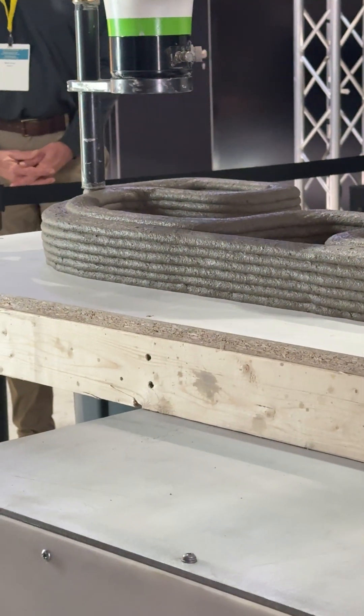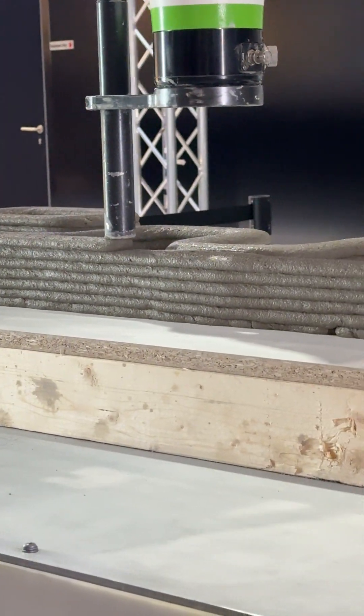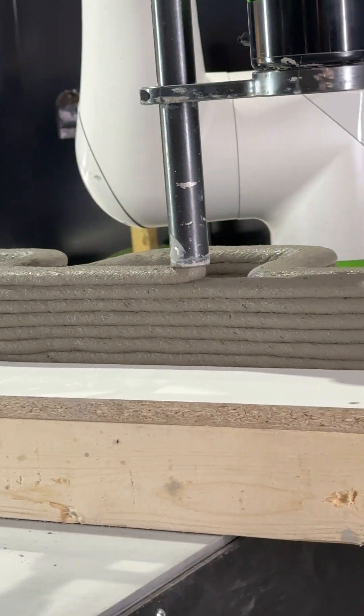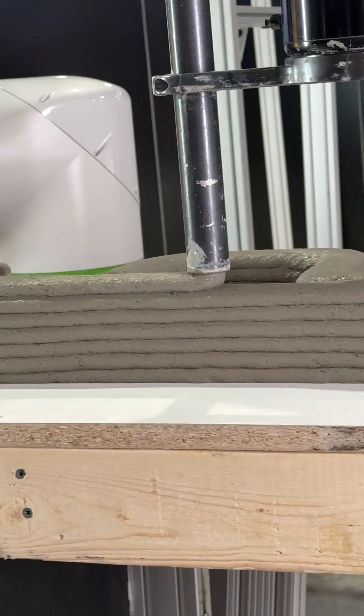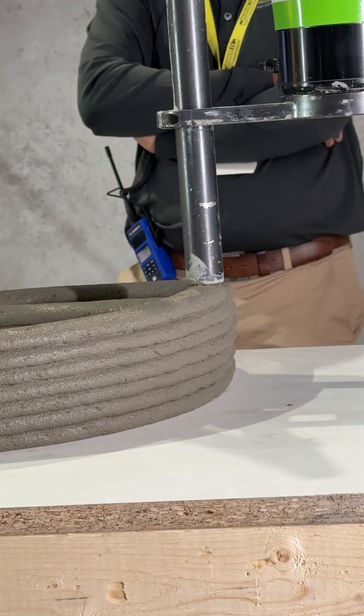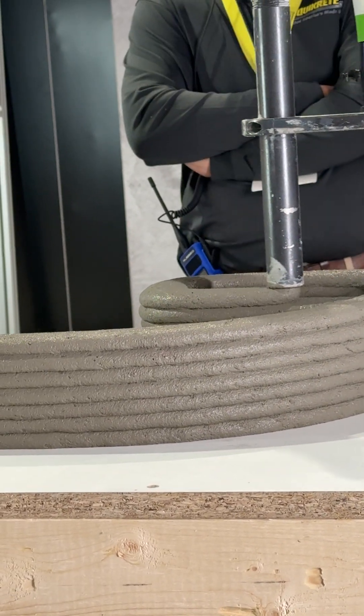3D concrete printing is energy-efficient because the walls it creates have cores or cavity walls between the two printed shells. The air gap, injected foam, or other lightweight fillers in those cores or cavity walls can create a structure that is more energy-efficient, thus reducing heating and cooling costs.